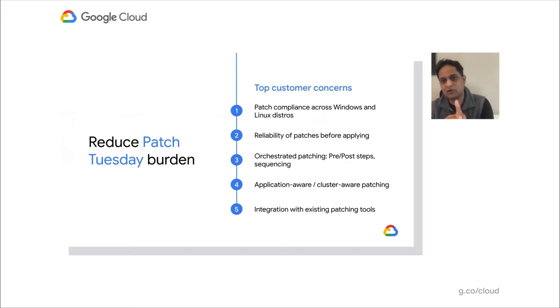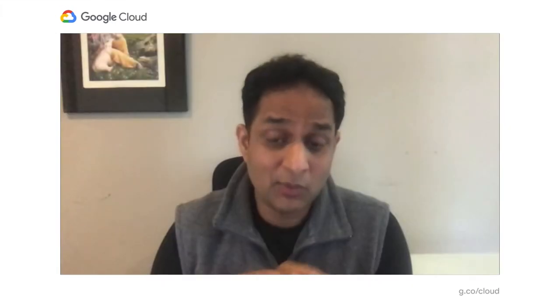They want to automate these processes — when something goes fine, automatically roll out to the next environment. When dev goes fine, go to stage automatically. If something goes wrong, stop. The other big thing is application-aware patching. When patching an application, admins really want to understand the application architecture. For example, when patching an N-tier application, you always want to patch the database first, then back-end — doing it in the right order. Understanding the application infrastructure is super important.